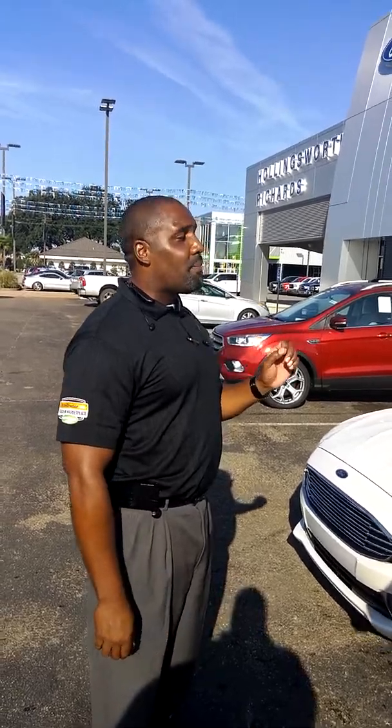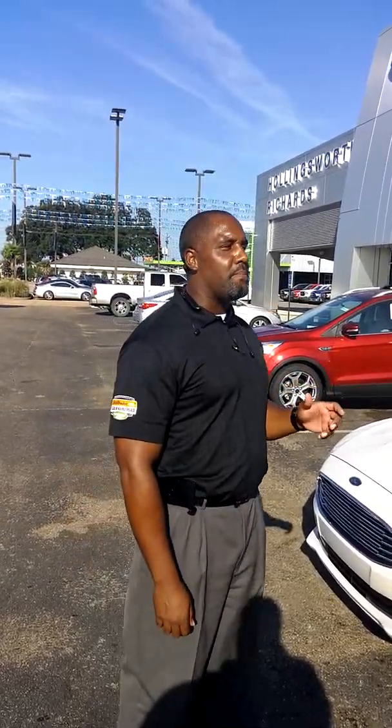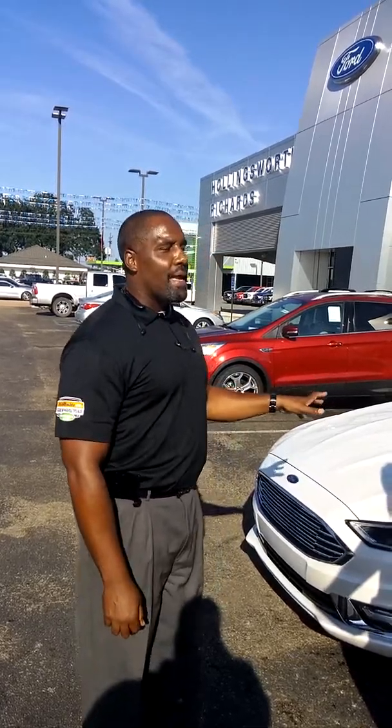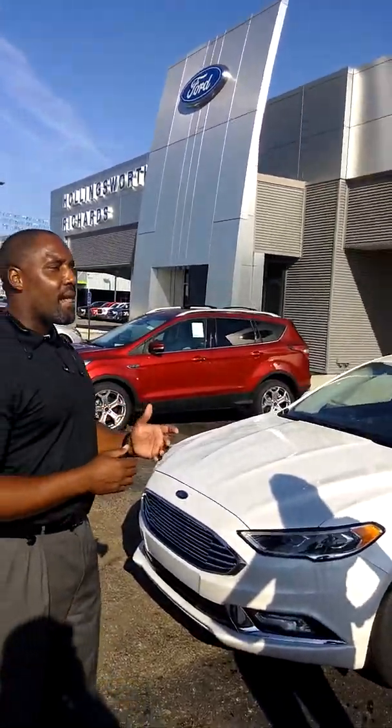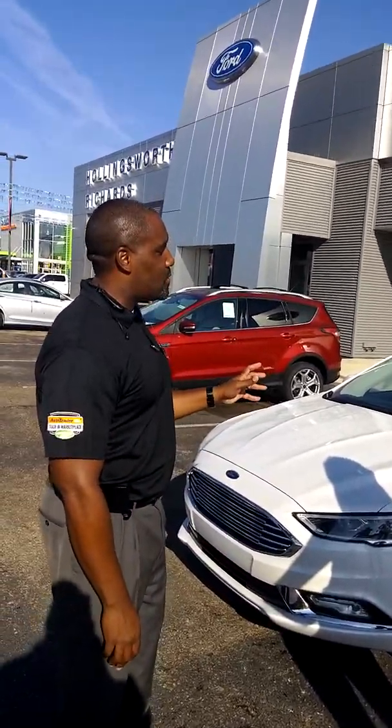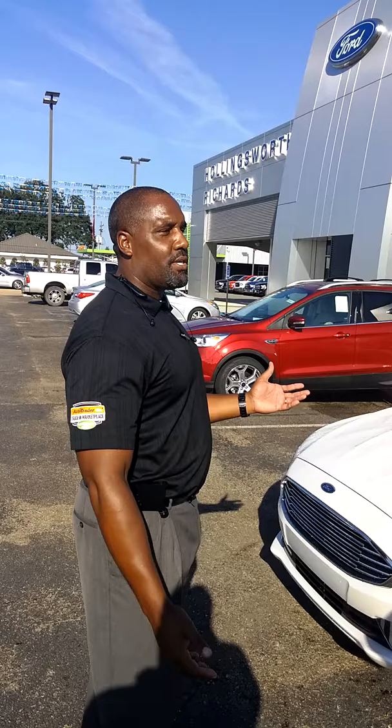The EcoBoost engine has an auto-stop feature that helps maximize your fuel economy. When you come to a red light, it will actually turn off to help conserve fuel. The vehicle is also available in two different hybrid models: a regular hybrid model with regenerative braking and a battery pack, and a plug-in hybrid called the Energi that can run purely on electricity.